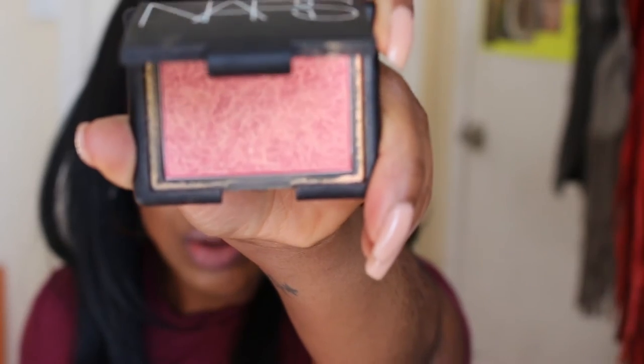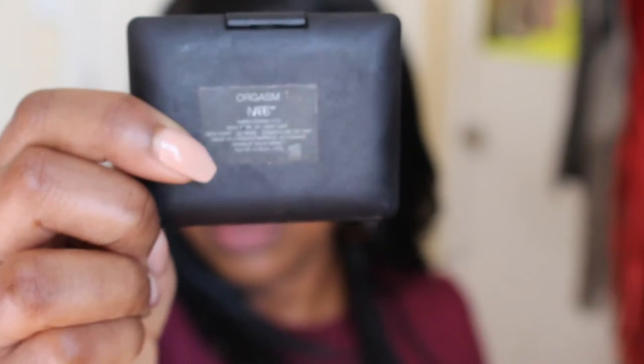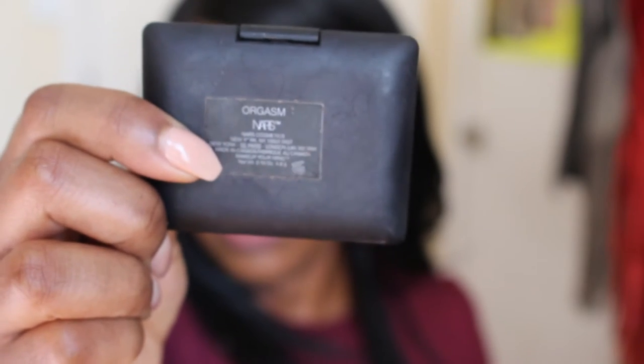I'm not a huge blush person, but the one I always go back to and am actually wearing right now is NARS Orgasm. Before I was even wearing a full face of makeup I had this blush — it goes with everything and every skin tone. It's amazing.